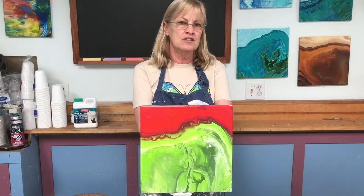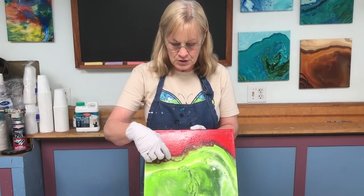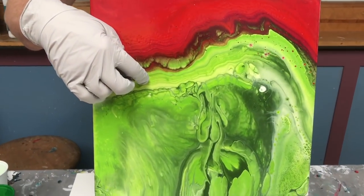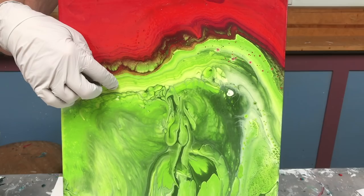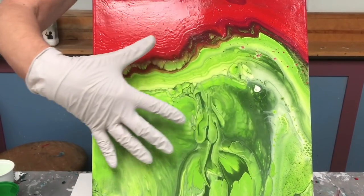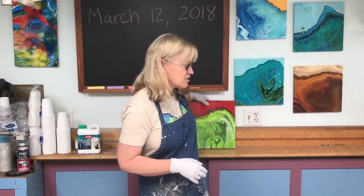This is a good example — red and green look good side by side, but when you mix them they get kind of muddy. You can see where these two colors met they start to gray out. I like what happened here, but if the whole painting was like that it wouldn't be nearly as interesting. We've come a long way in a year.